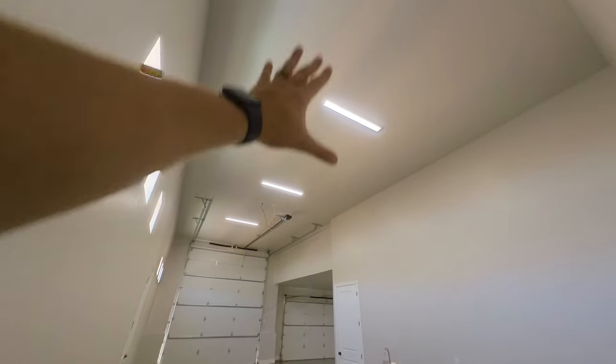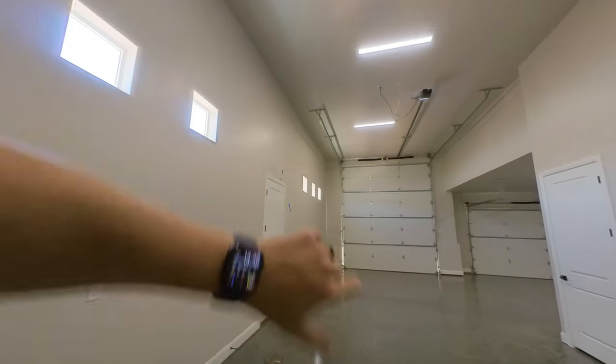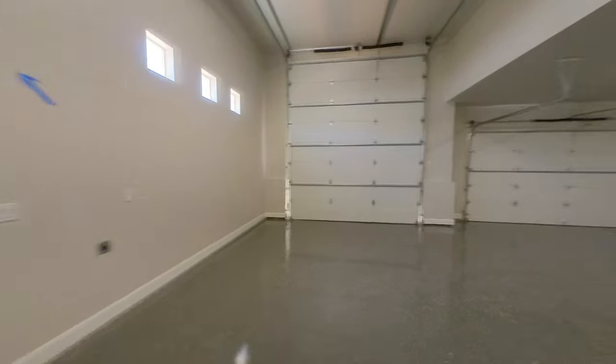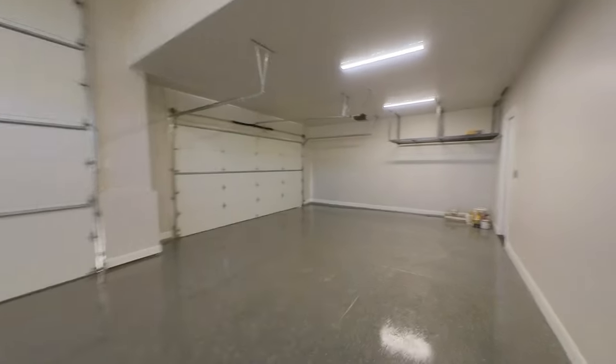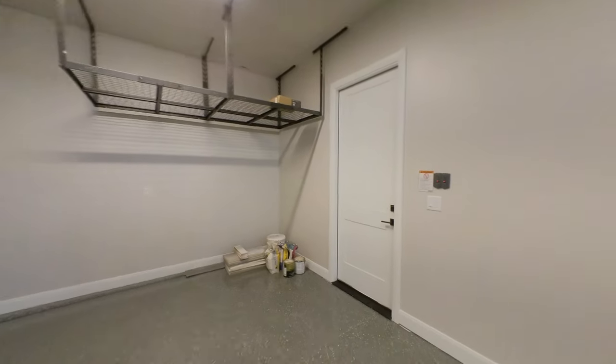There's some beautiful overhead lighting, a couple of windows — there are six windows on this side — and a door that gives you access to the exterior of the property. Let's head back inside and check out the rest of the bedrooms.